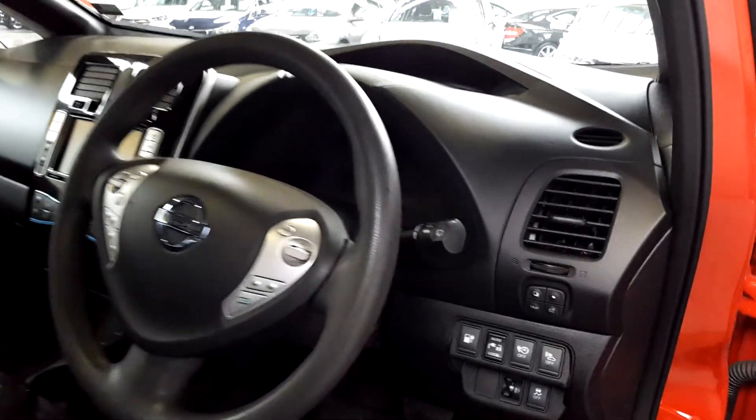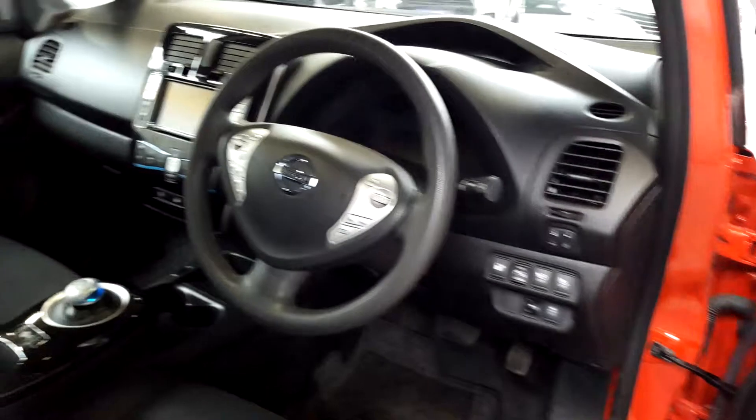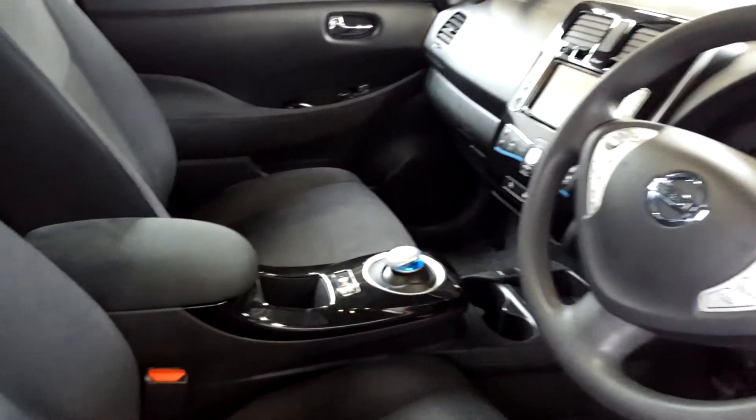It's a really nice car with lots of room inside as well. You can fit five adults no problem. It is of course automatic.